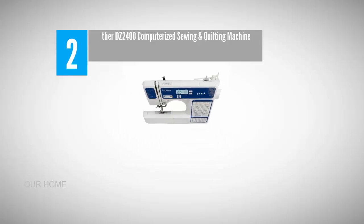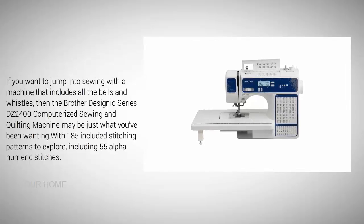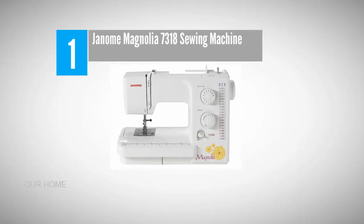Nearing the top of our list at number two: the Brother Designio Series DZ2400 computerized sewing and quilting machine. If you want to jump into sewing with a machine that includes all the bells and whistles, the Brother DZ2400 may be just what you've been wanting. With 185 included stitching patterns to explore, including 55 alphanumeric stitches, the DZ2400 is designed to help you expand your quilting and sewing abilities. It sports a 33% larger workspace that makes it perfect for working on formal wear, quilts, and costumes. The backlit LCD display screen lets you see your selections clearly with easy-to-read fonts.